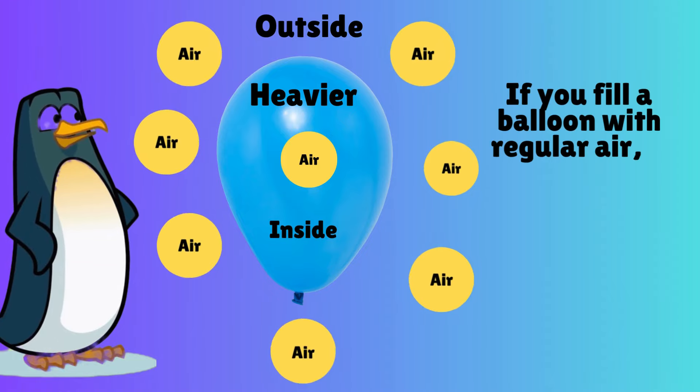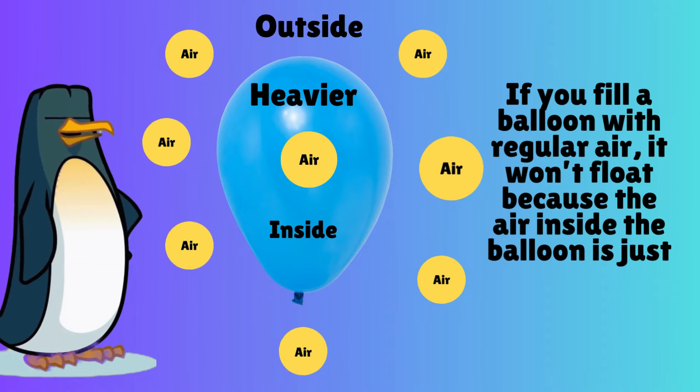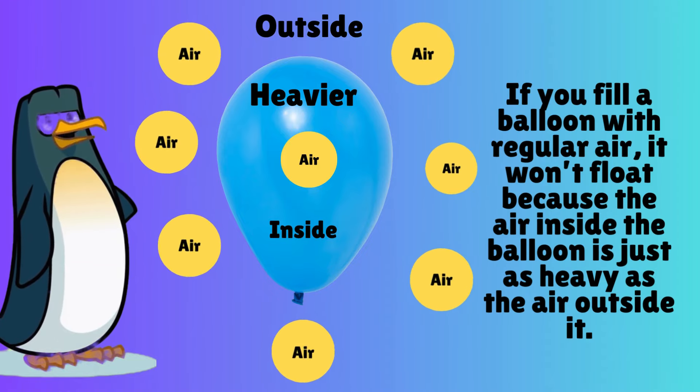If you fill a balloon with regular air, it won't float, because the air inside the balloon is just as heavy as the air outside it.